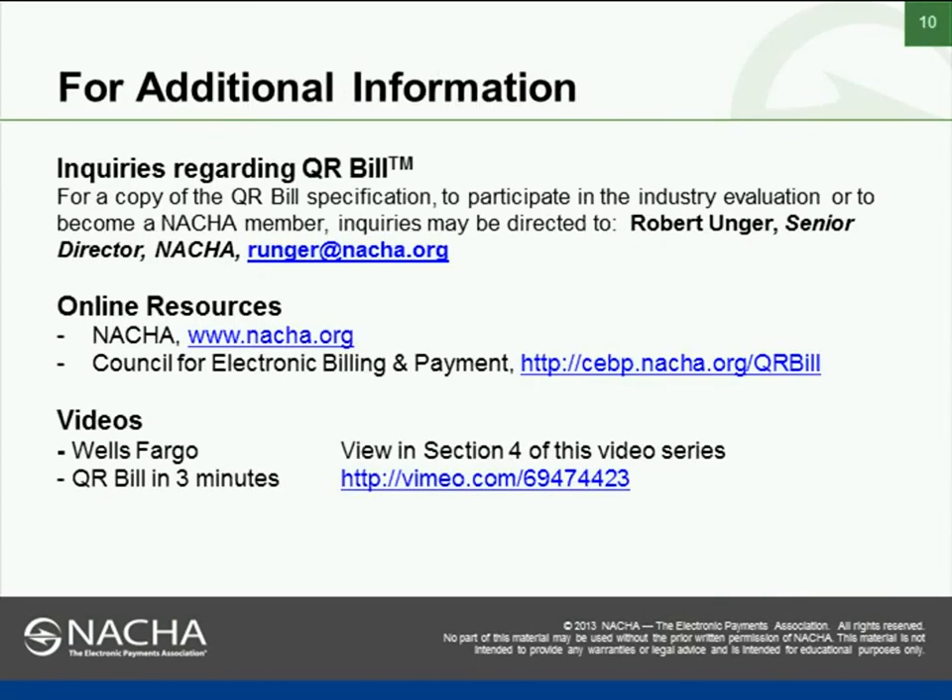Those are the things we are working on within Verizon. We expect to implement at least in a limited basis before the end of the year. Rob Unger: Thanks a lot, Kathy. As a long-time Verizon customer, I'm certainly looking forward to scanning the QR code — and as a paperless customer, I'll do that from my screen. Thank you for that overview.